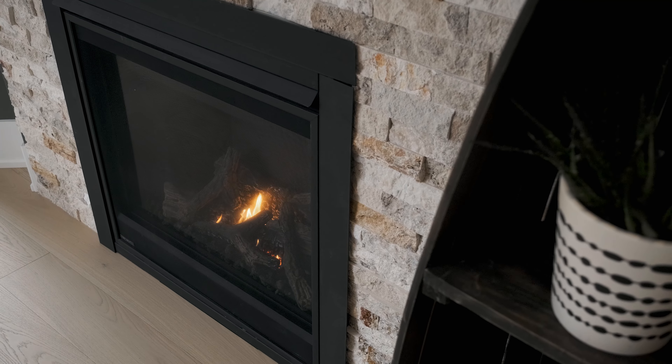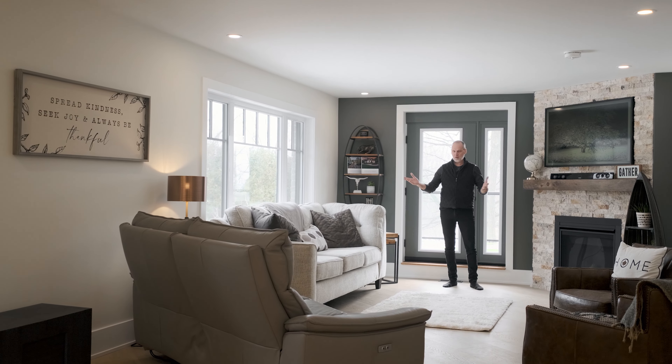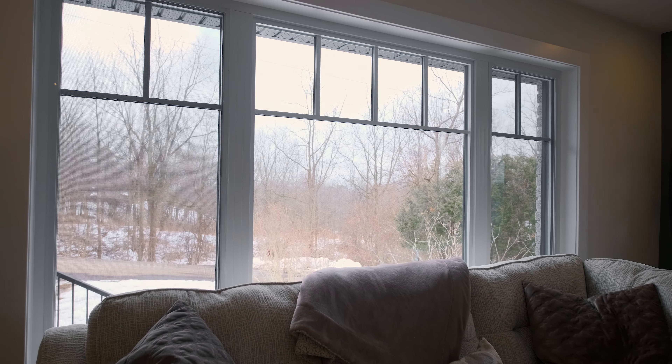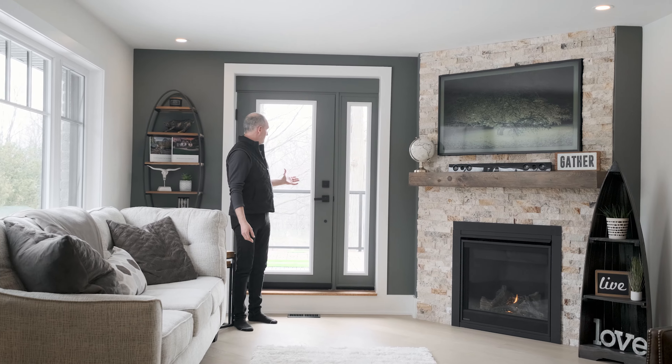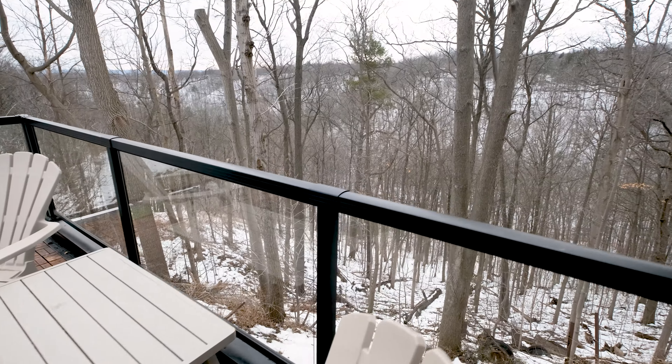Just imagine sitting here relaxing at the end of the day. You've got all this room for as many guests as you can entertain. You've got the beautiful views of the open woods area here, your TV and fireplace, out to the patio where your barbecue is — just enjoying the serenity that this place has to offer you.